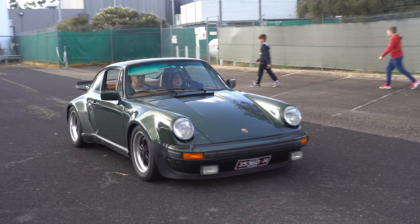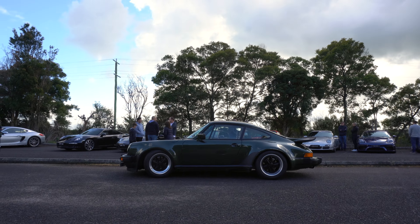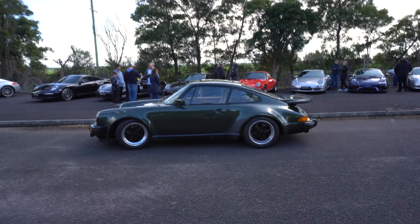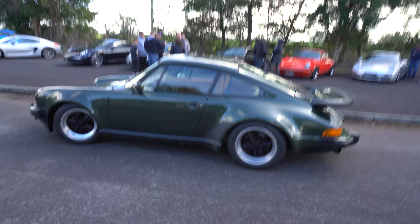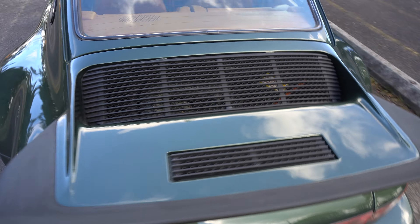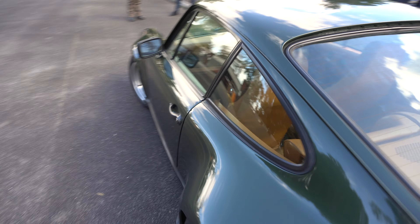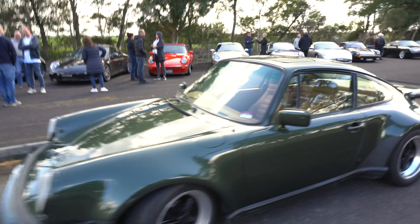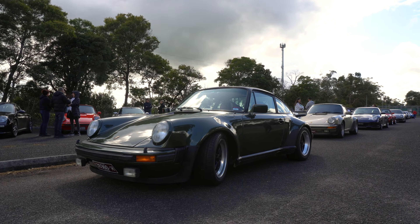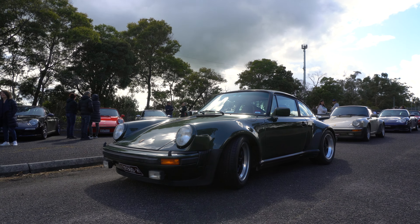Just before we go in, it's worth taking a bit of a walk around this car - an early three-litre right-hand drive 930, like an oak green with a tan interior. This is going to be fun to watch going around the dome. There's a 930 just sat behind it as well - that is a very special car here today.